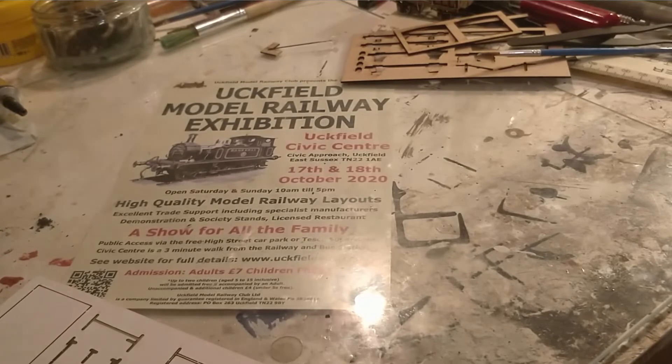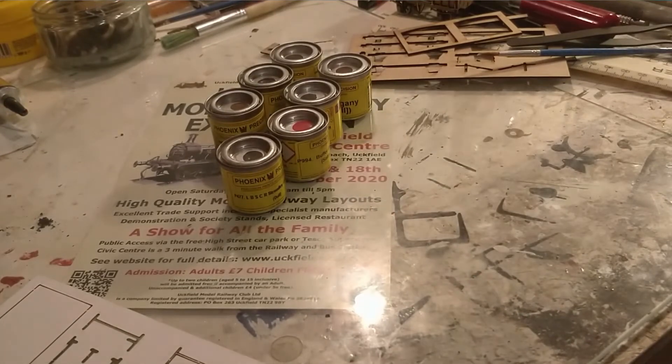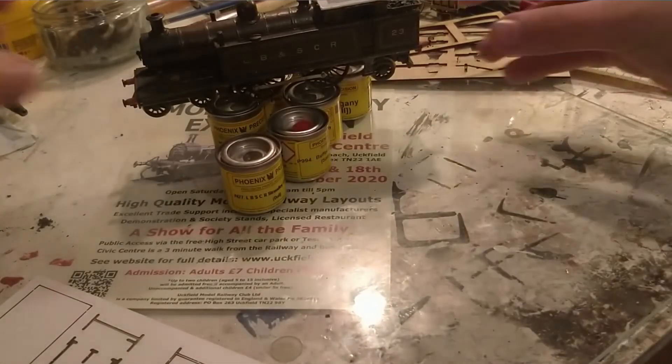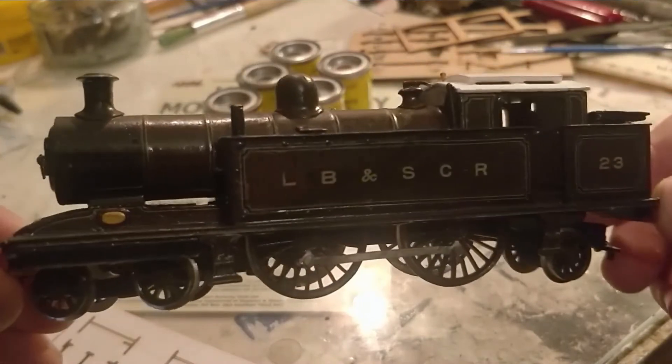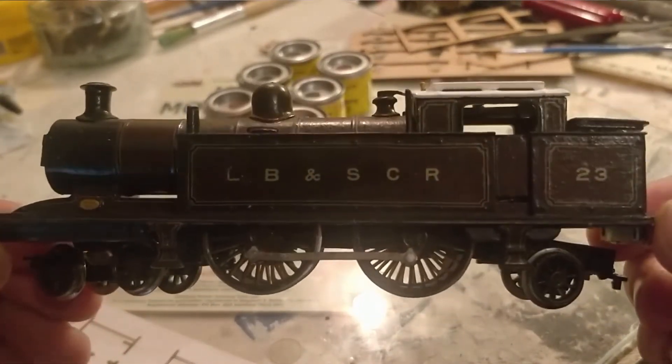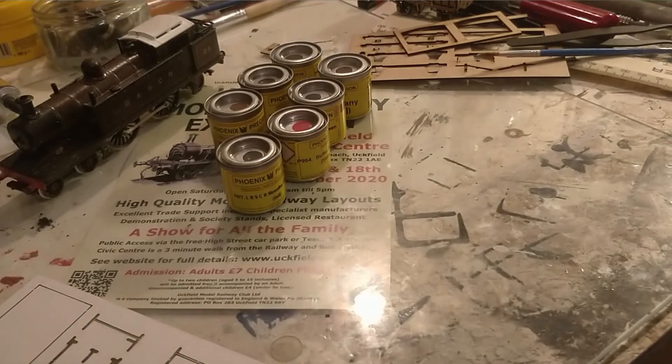Whilst I was there I picked up a nice selection of Phoenix paints ready for us to get on with some projects — we can finally paint that i3! And how wonderful will it be? Hopefully this wonderful: this is my first i3 kit which has had the paintwork touched up, detailed, and the transfers done for me by Linney. It is incredible to have it back. It needs a motor adding, pickups adding, and a DCC chip adding, but it is an incredible locomotive. I'm so glad to have it back — so there is a sneak peek of what is to come from the i3 kit.